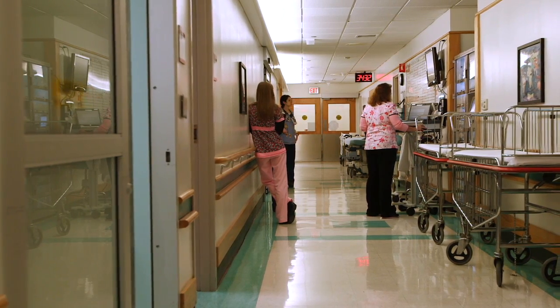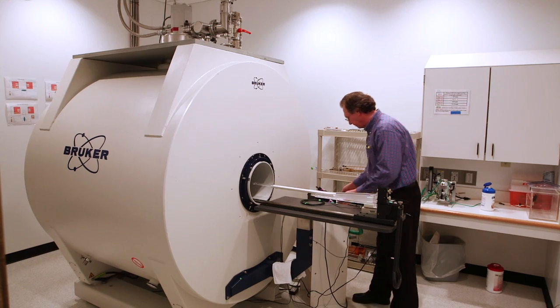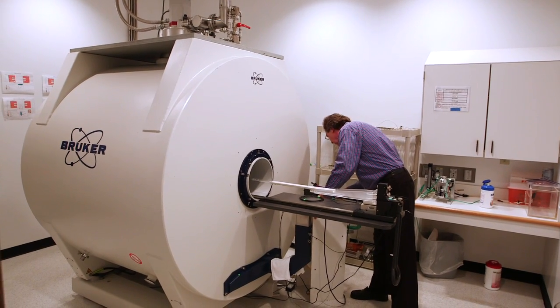More than half of our imaging work each year is x-rays, but we also employ a range of other imaging methods, including ultrasound, CT scans, and MRIs.